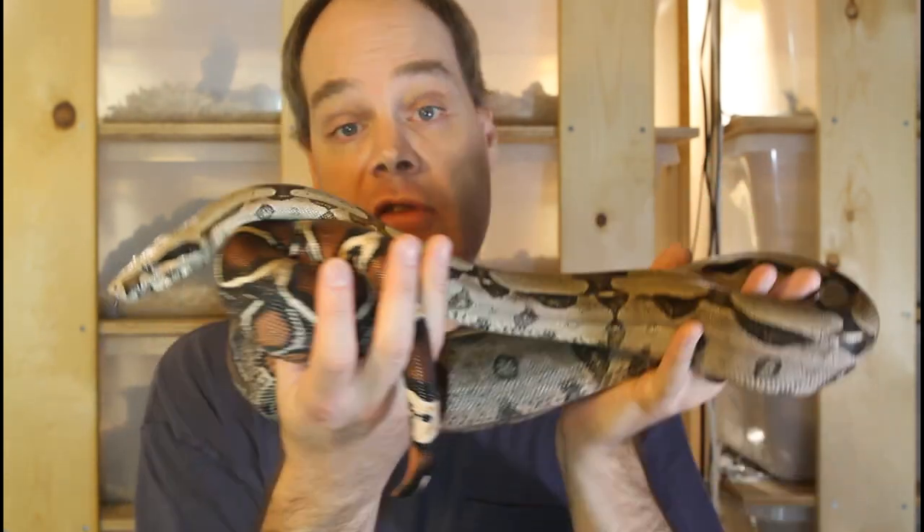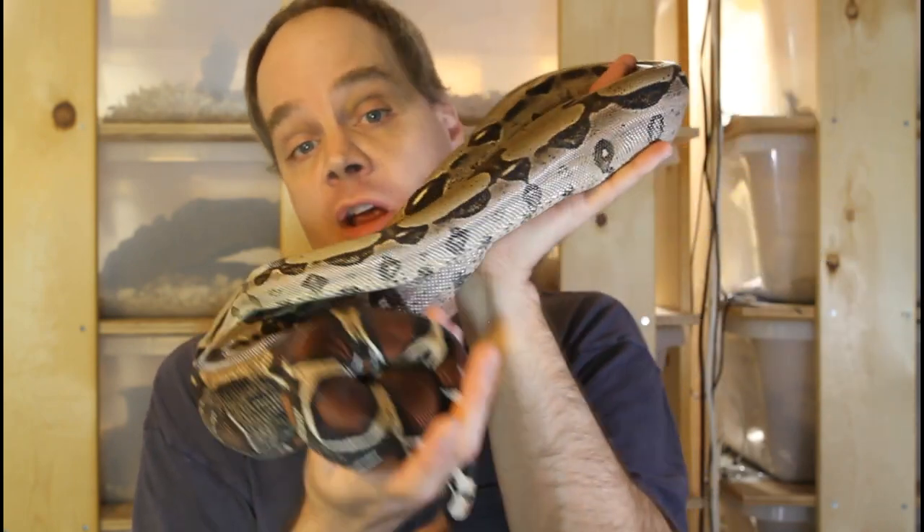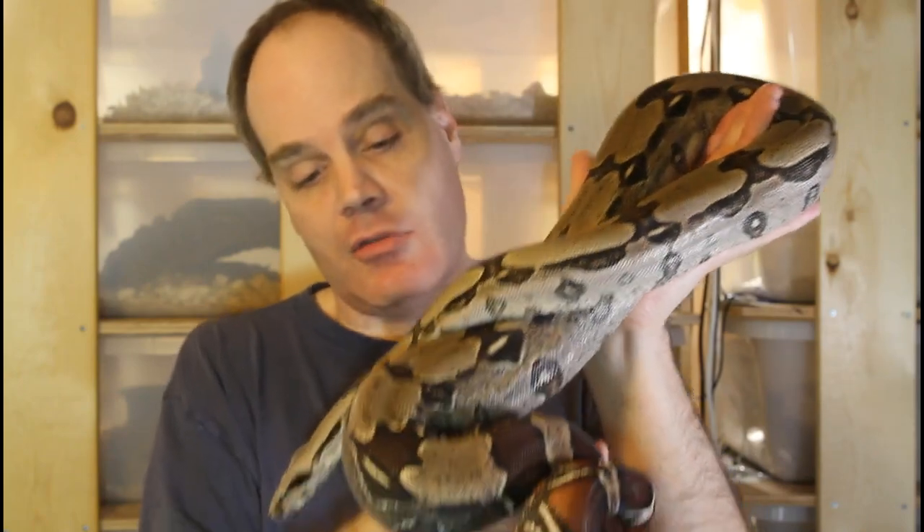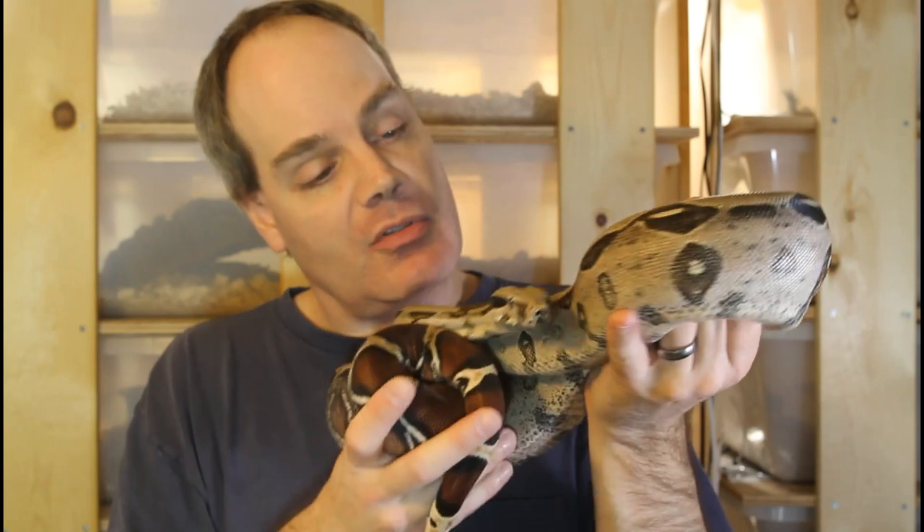He's also behaviorally a great snake. He's got this great laid-back temperament, more laid-back than a lot of my true redtail boas. Just a pleasure to handle and admire his beauty — just top-notch true redtail boa. And he'll be paired with a different female this year, so I'm hoping to produce some more great babies from this guy.